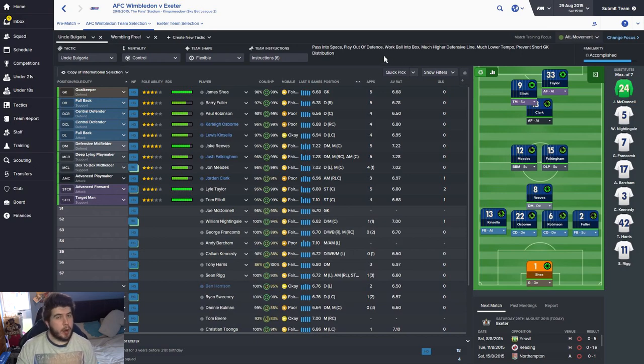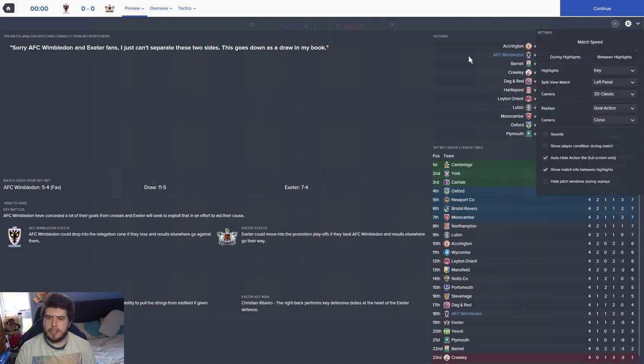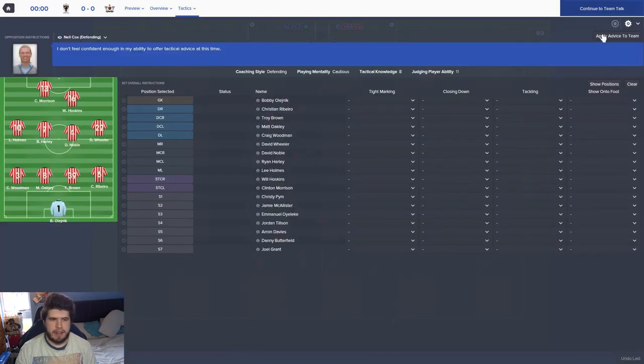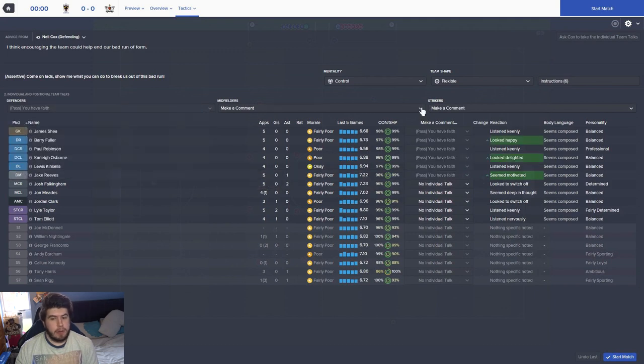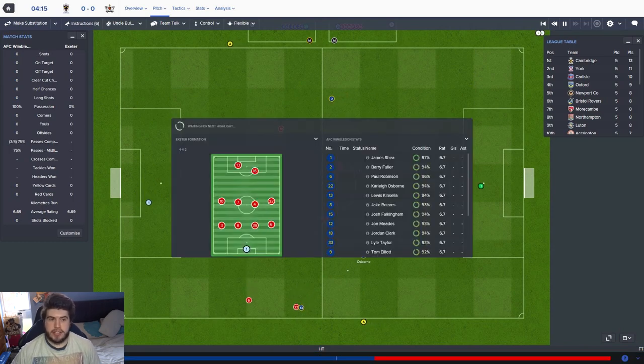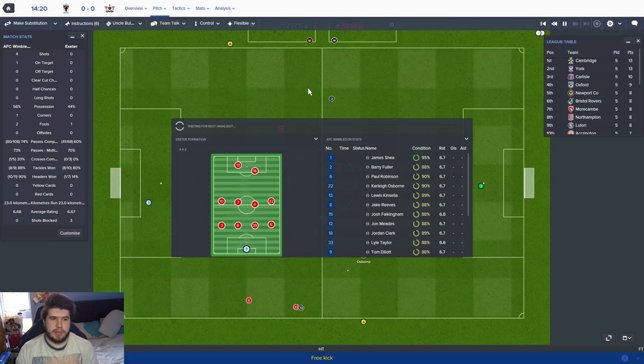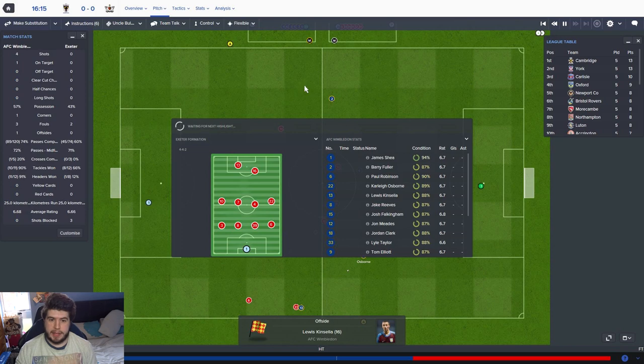Today because we're at home we're going with Uncle Bulgaria. I might have a third tactic called Orinoco. Taylor, Elliott, Clark — that's looking a lot better now. Clark's getting to match fitness. Reeves will play because Tony Harris can only seem to play one game and can't play two in a row — his stamina is just so poor. Hopefully a solid performance today. We've looked good frankly. Crawley was the only game where we didn't look completely fantastic, and we got a point out of that. Cambridge we should have won hands down.